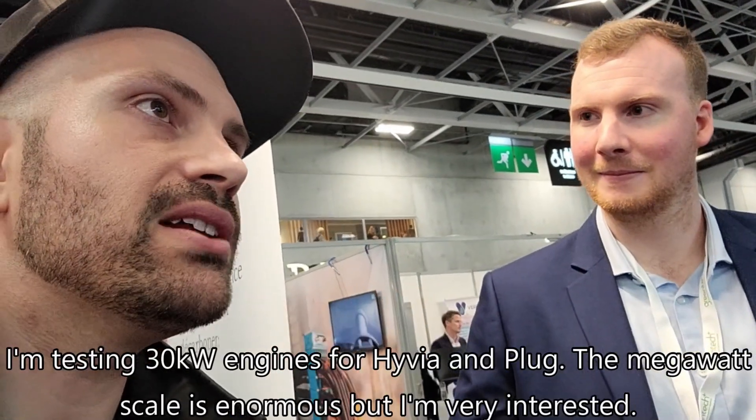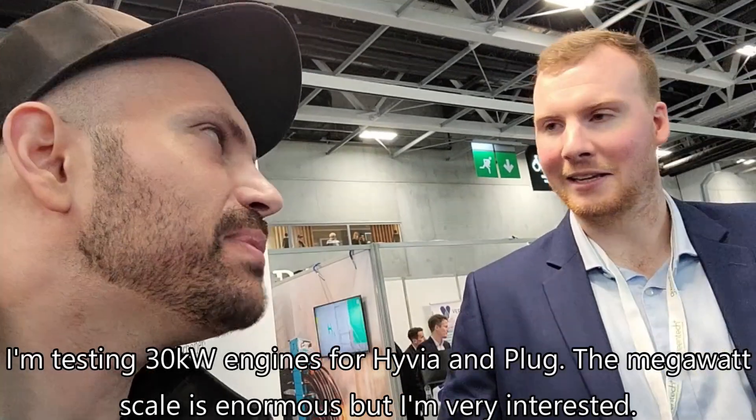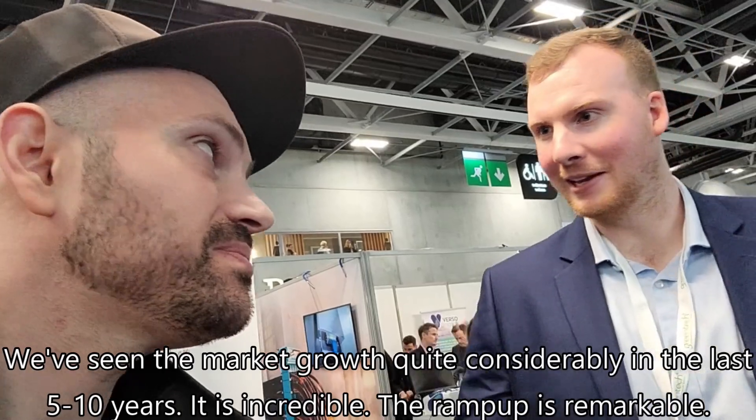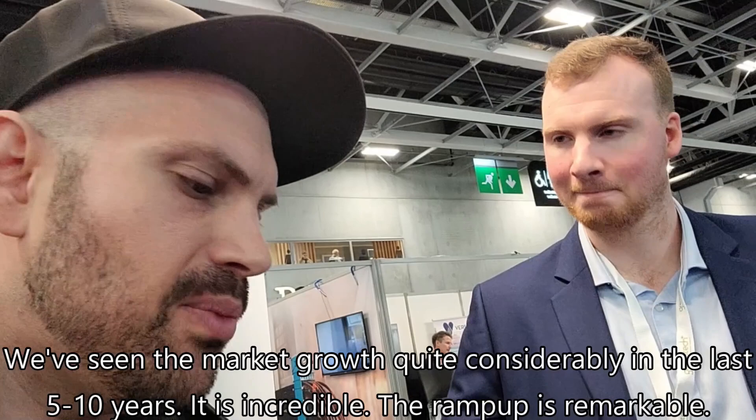I'm testing 30 kilowatt systems for Hyvea and Plug, so the megawatt scale is enormous but very interesting. We've seen the market grow quite considerably in the past 5 to 10 years. The ramp up is remarkable.